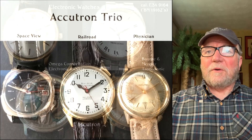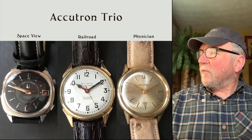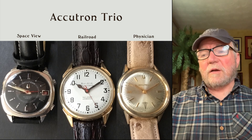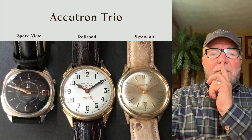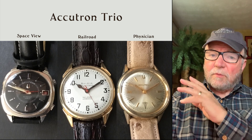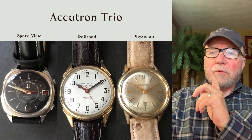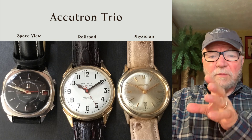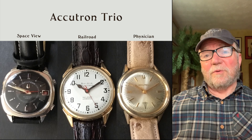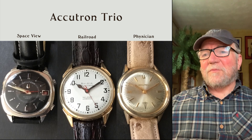Accutron made quite a few different dials. The one on the far left is called the Space View, the one in the middle is the Railroad, and the one on the far right is the Physician or Doctor's watch. Interestingly, the Space View was in competition with the Omega Speedmaster and was actually used on one of the Gemini flights, before the Apollo missions. So this is one that's been in space — I never knew that before, but it was very cool.